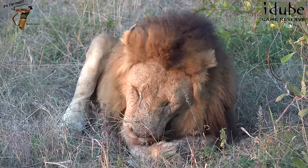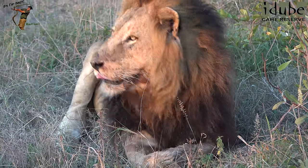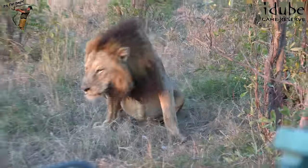Nothing left there — just the hoofs. He's not going to eat those. And up he gets.